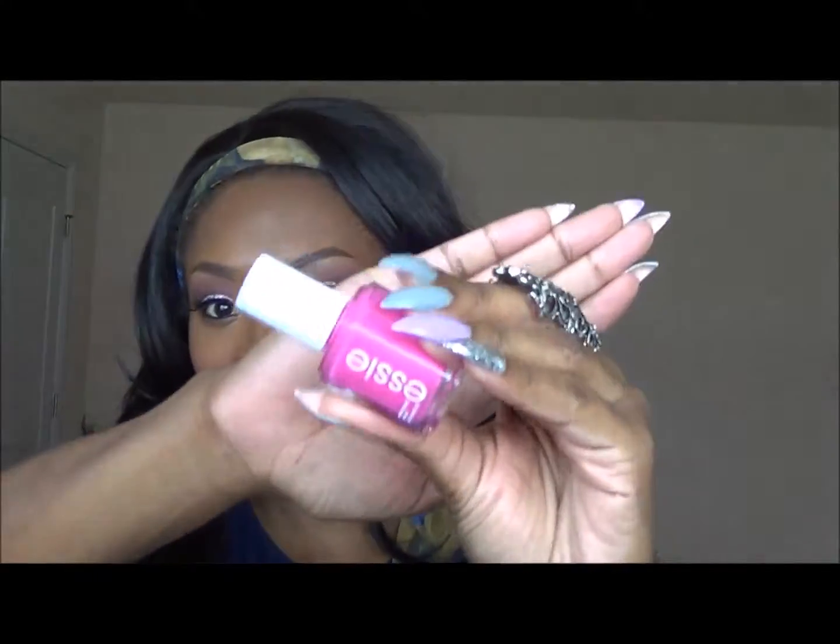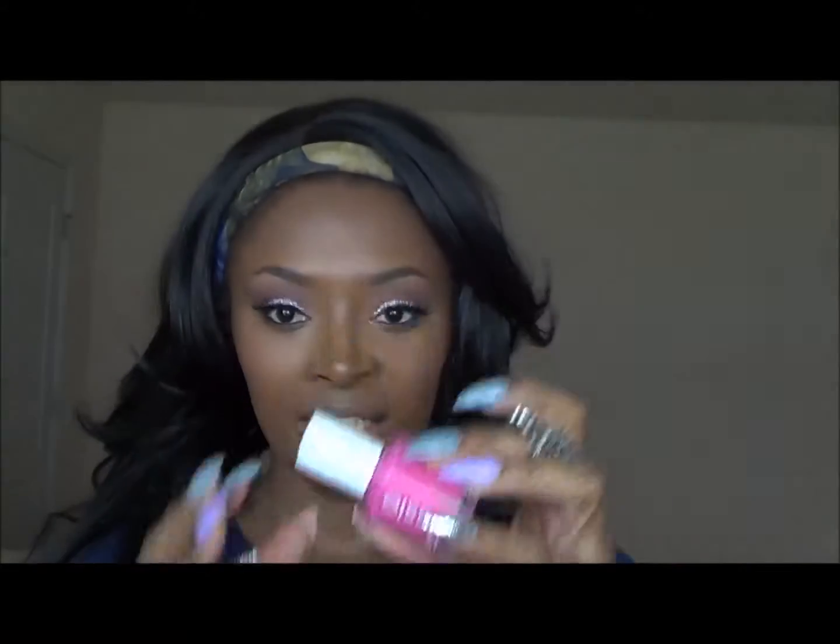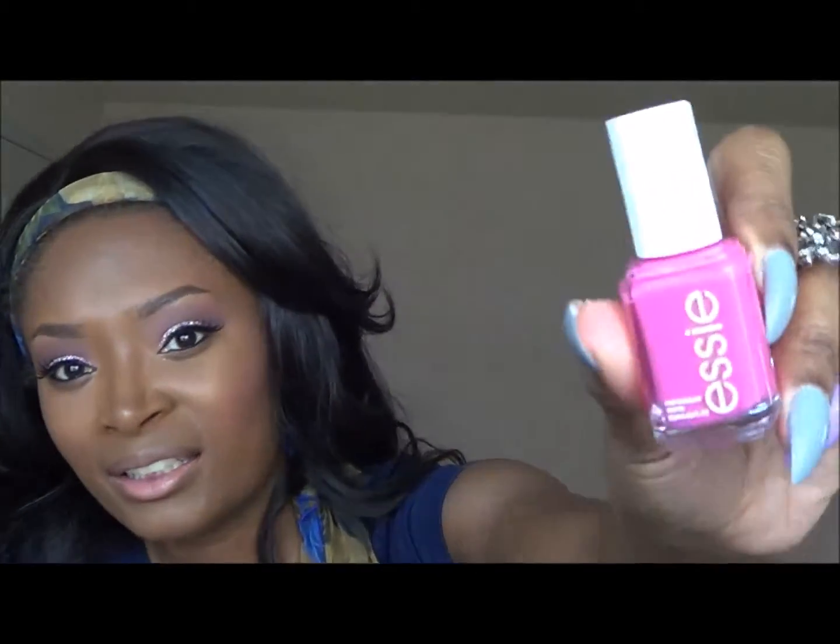The next thing I got was an Essie nail polish. It's a pretty pink — it's in the shade 'Pansy.' I almost said peony! It's a very very pretty pink. I got this from Marshalls — I always get TJ Maxx and Marshalls confused — but it was definitely Marshalls, and it was only $3.99.